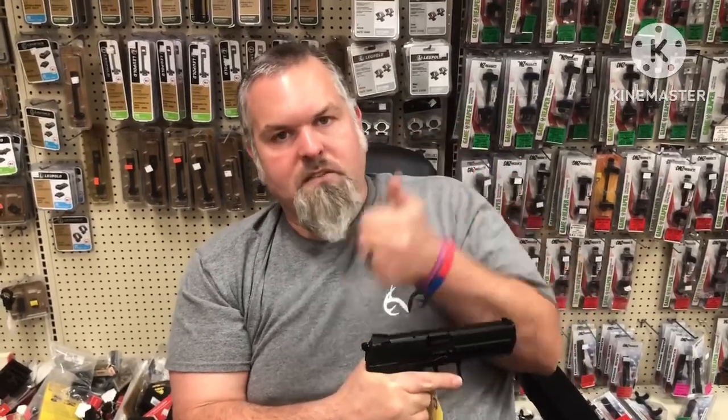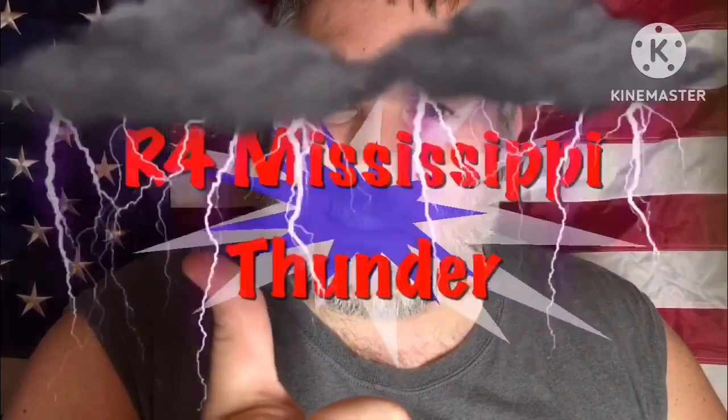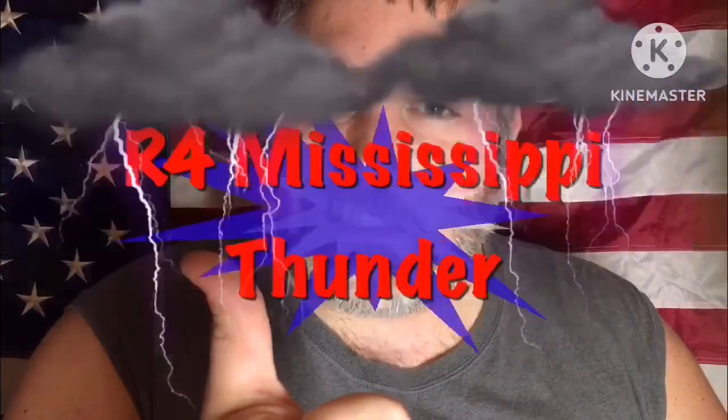Life is good, God is great. I've learned to be content in every circumstance — that comes from Philippians 4:11 in the Good Book. Y'all can read that and everything around it because there's some good information in there to live by. Come back and see us on R4 Mississippi Thunder. God bless you and God bless America.